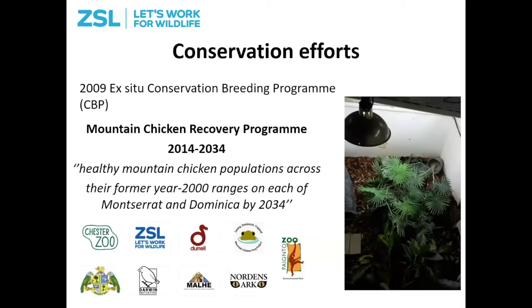The disease appeared on Montserrat in 2009 and the animals there became functionally extinct. The last wild population estimate is about 100 in 2019 and these frogs are critically endangered. Because of this, frogs were brought into captivity and in 2009 the first big collaborative conservation breeding program was initiated, which has since morphed into the Mountain Chicken Recovery Program. This program has the laudable aim of having healthy mountain chicken populations across their former ranges in Montserrat and Dominica by 2034, with lots of people involved both ex situ in many different countries and in situ.